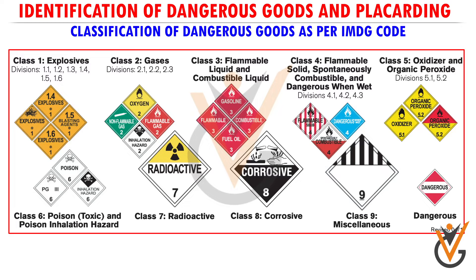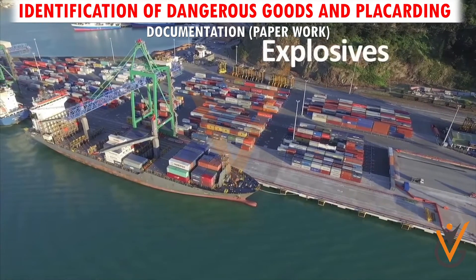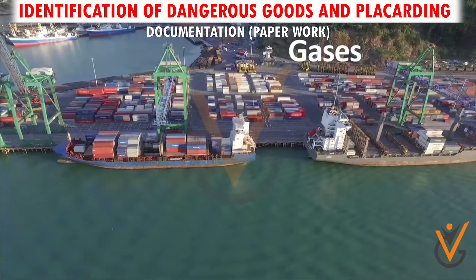Classification of dangerous goods: as per the IMDG Code, dangerous goods are divided into the following classes as detailed in the labels below. When carrying dangerous goods in packaged or bulk form, the correct name of the goods must be stated and not the trading name.